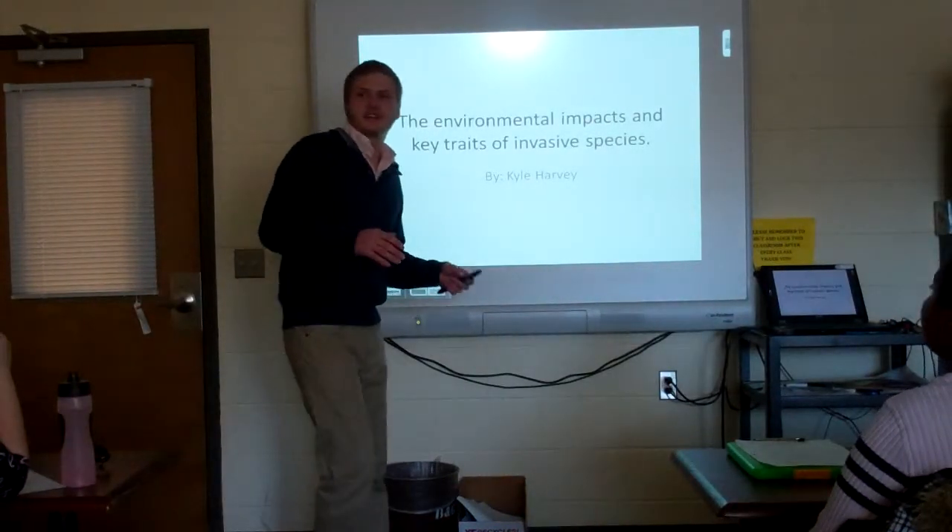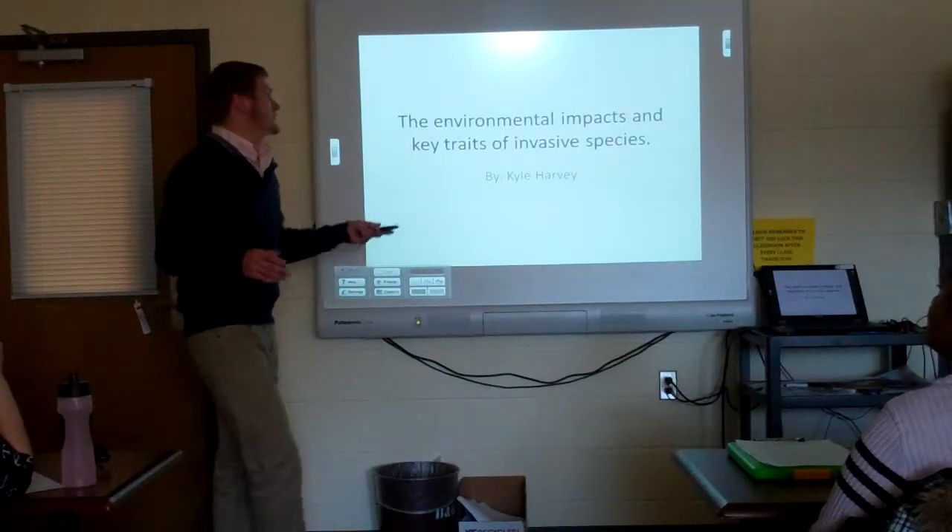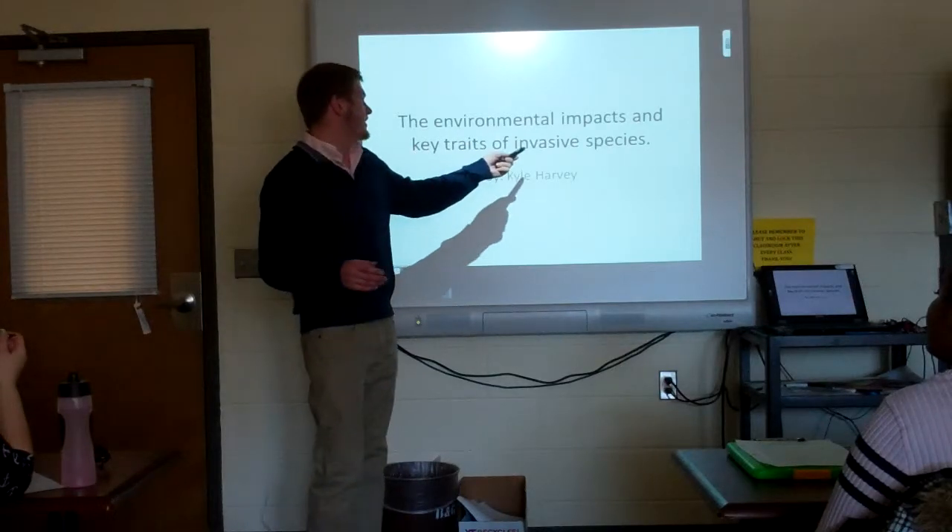My name is Kyle Harvey and this week's presentation is on the environmental impacts and key traits of invasive species.